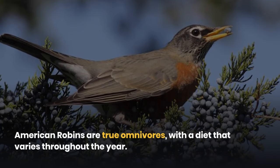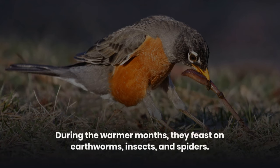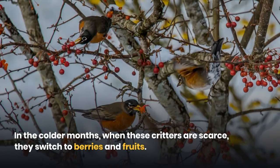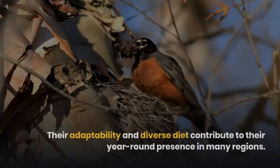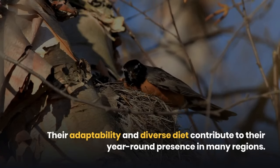American robins are true omnivores, with a diet that varies throughout the year. During the warmer months, they feast on earthworms, insects, and spiders. In the colder months, when these critters are scarce, they switch to berries and fruits. Their adaptability and diverse diet contribute to their year-round presence in many regions.